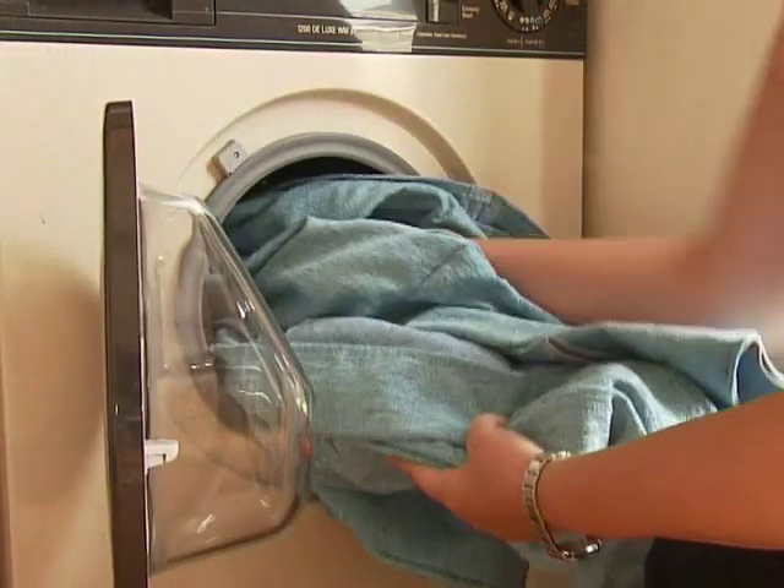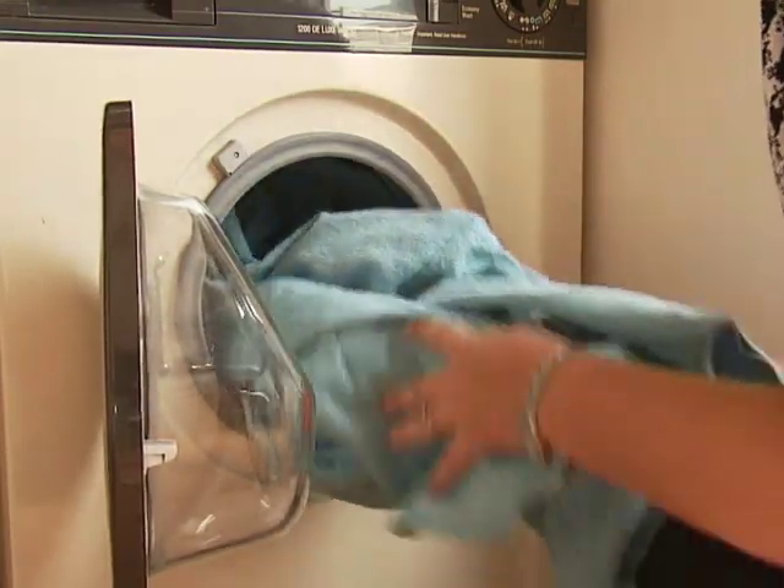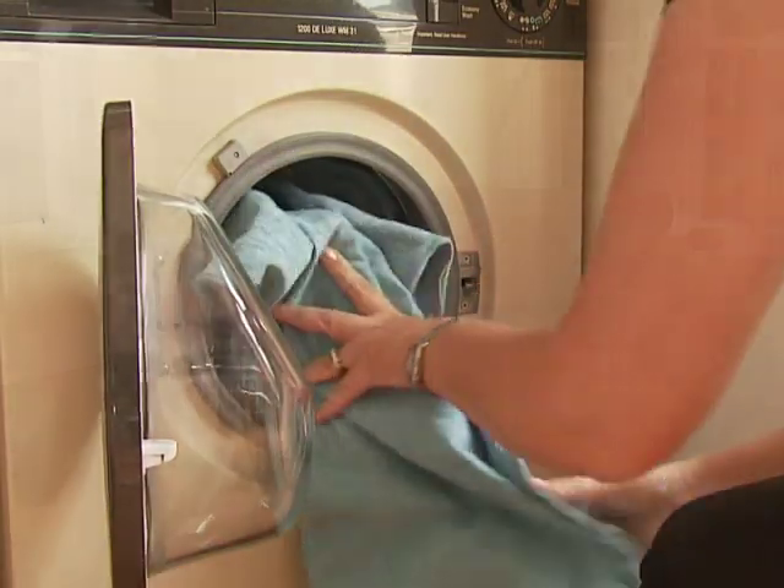We don't forget about the practical side either. We ensure all our covers are machine washable and are easy to take on and off.